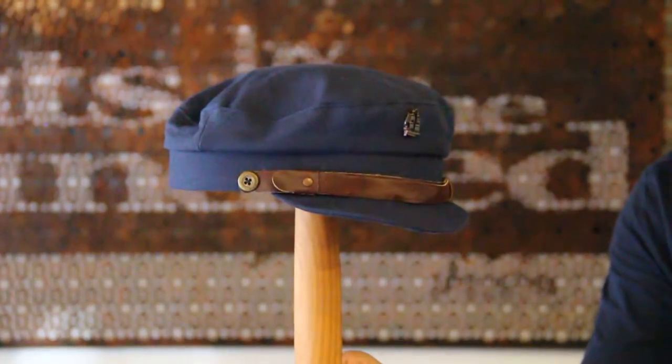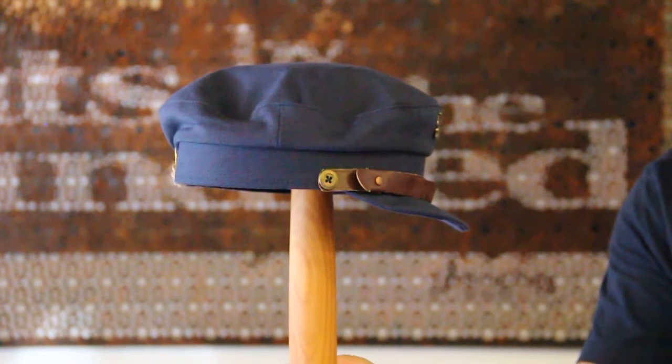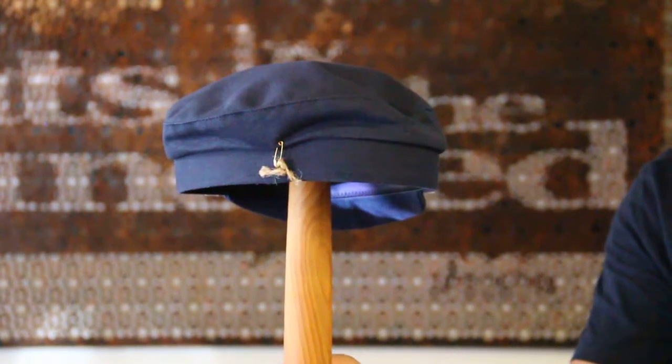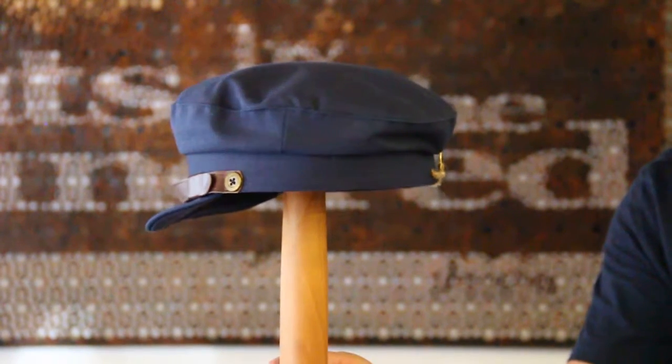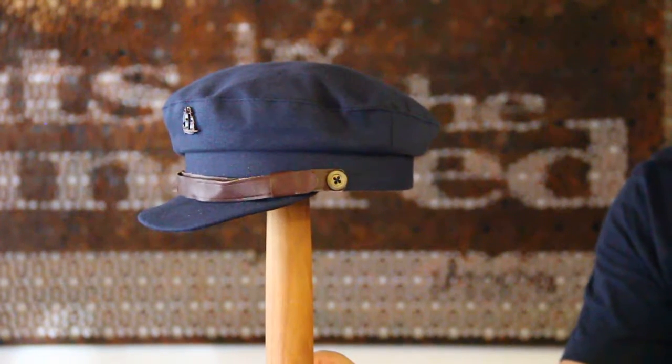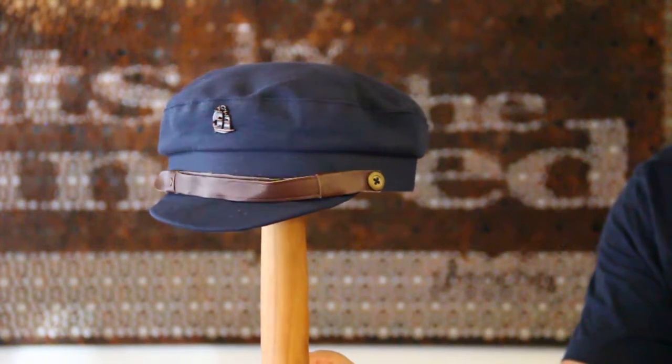G'day, we're looking at Fallen Broken Street, a Byron Bay based brand here in Australia. This is the nautical cap called the C. It comes in about two or three colors and in three sizes: small-medium, medium-large, and large extra-large.